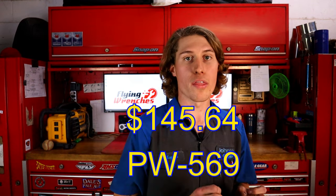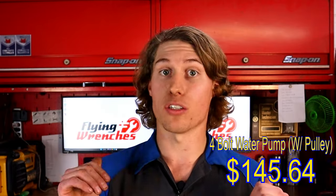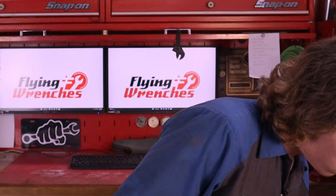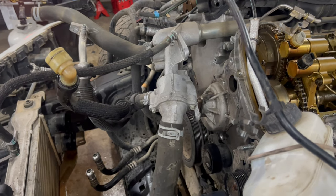Here's something interesting: the one for the four-bolt pulley is actually about $30 cheaper, even though it comes with a new pulley included. I triple-checked myself on this. The three-bolt is more expensive than the four-bolt — it doesn't make sense. So no matter what pulley you have, just order the pump for the four-bolt. You're going to get a brand-new pulley and a new water pump for even cheaper than just the pump alone.